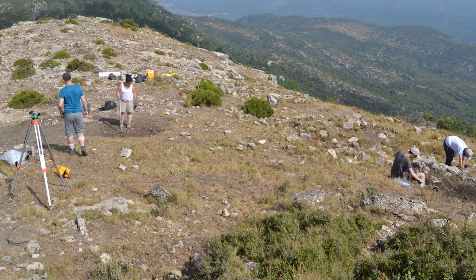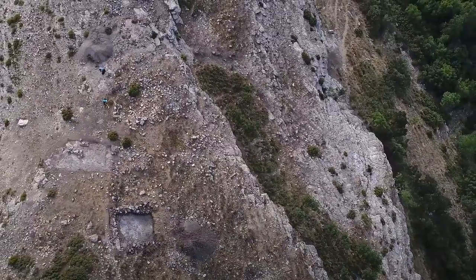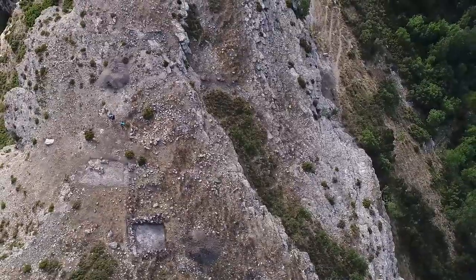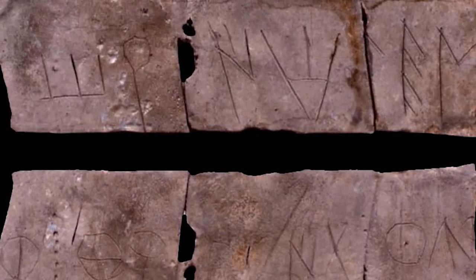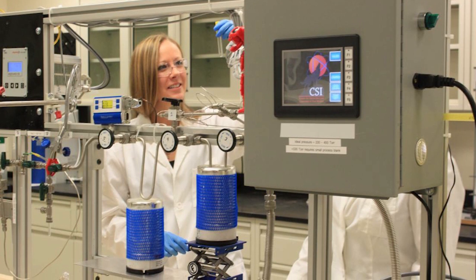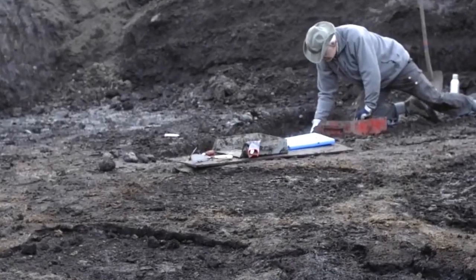Let's start with a very recent discovery. In June 2016, this humble-looking lead sheet was found at the archaeological site of Pico de los Ajos in Valencia, Spain. What makes it special is that it's inscribed with an ancient form of the Iberian written language. Not only that, but archaeologists believe it to be even older than the site it was found within.